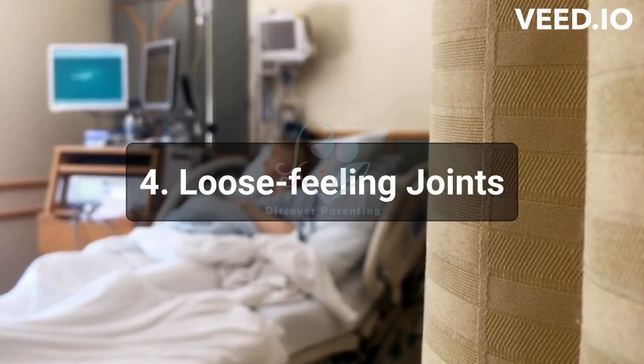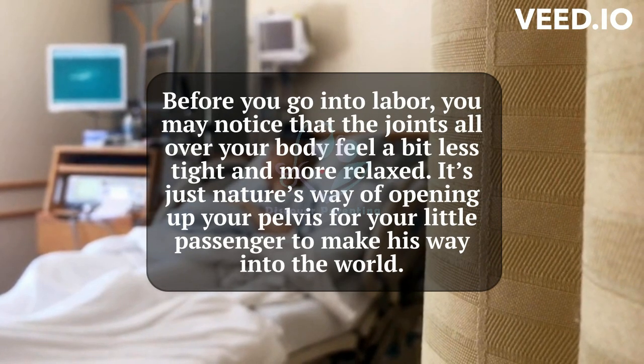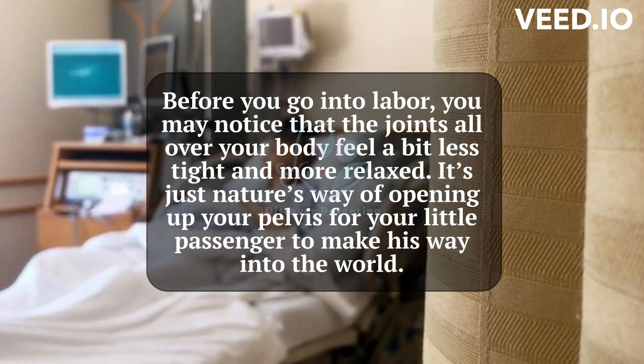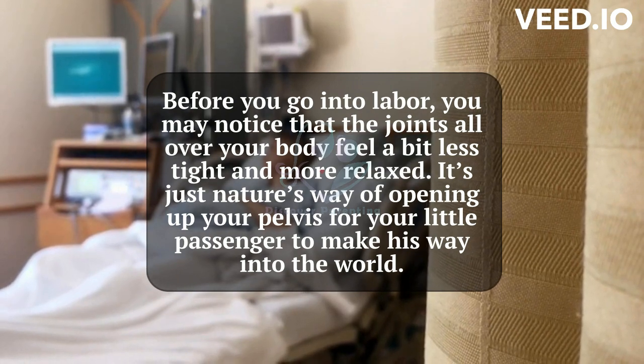4. Loose Feeling Joints. Before you go into labor, you may notice that the joints all over your body feel a bit less tight and more relaxed. It's just nature's way of opening up your pelvis for your little passenger to make his way into the world.